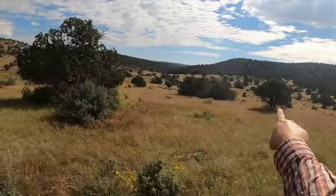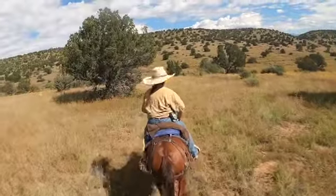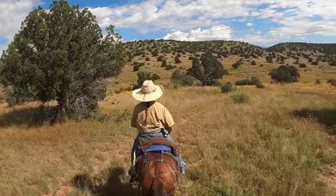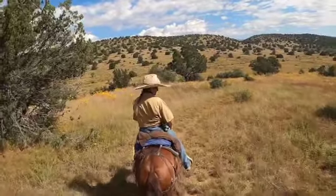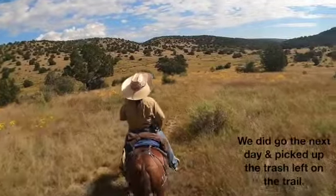That trail comes off right up over there and comes down in here. Somebody had an MRE deal there and didn't pick up their trash.